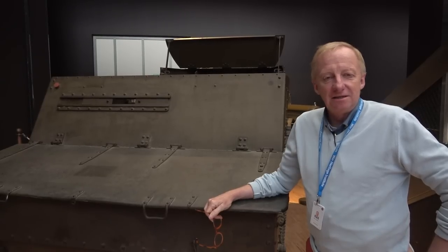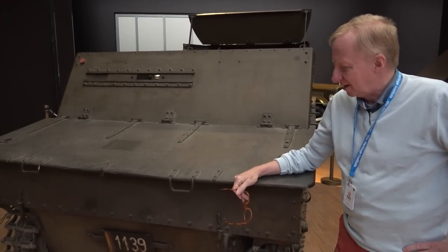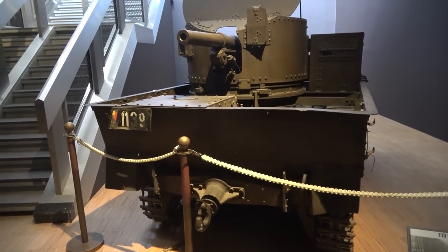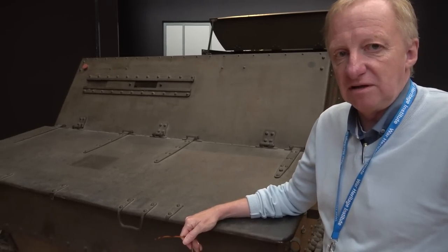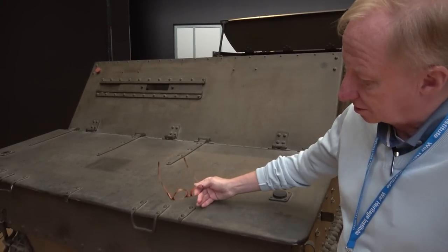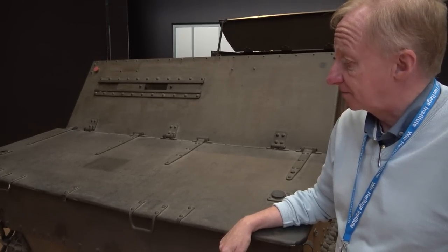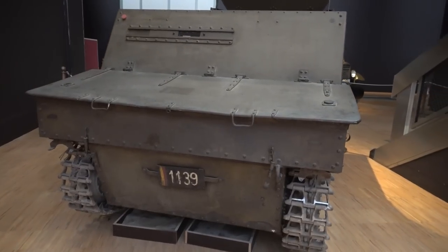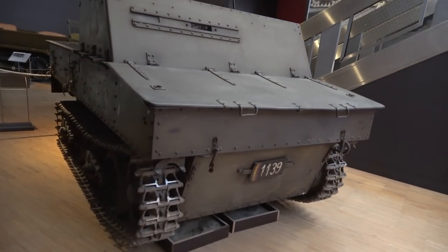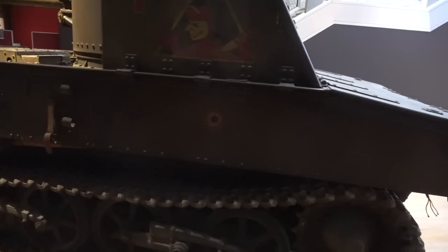Now, another little gem in our museum in Brussels is this weird and strange looking vehicle — it's a T-13. This one is the sole surviving T-13 of the Belgian army of May 1940. It is pretty much in its original colors and has its original markings. And we were able, when it arrived here, to make it run a little bit. But of course, since it's the only one surviving, we refrain from doing that too often. The T-13 is a defensive anti-tank weapon system, as we should call it today.